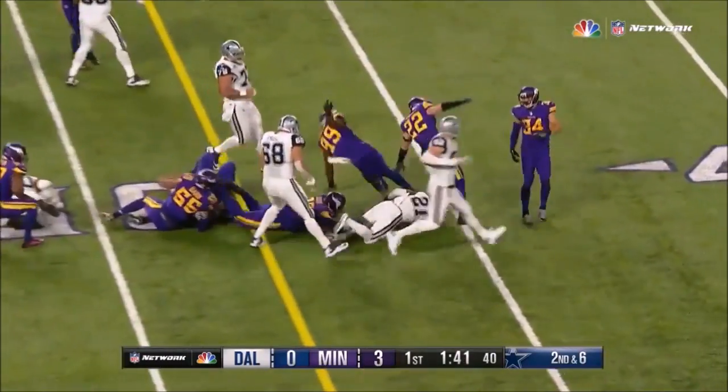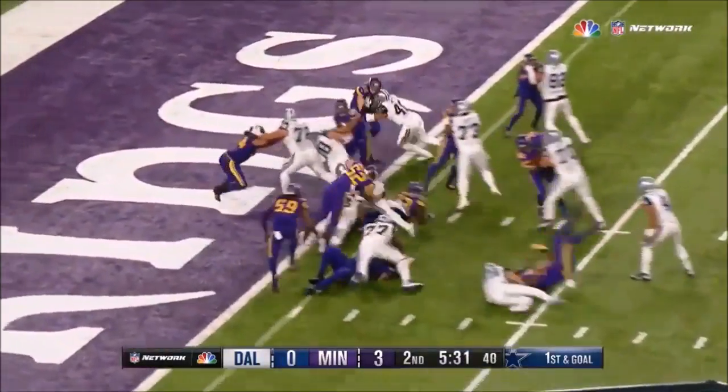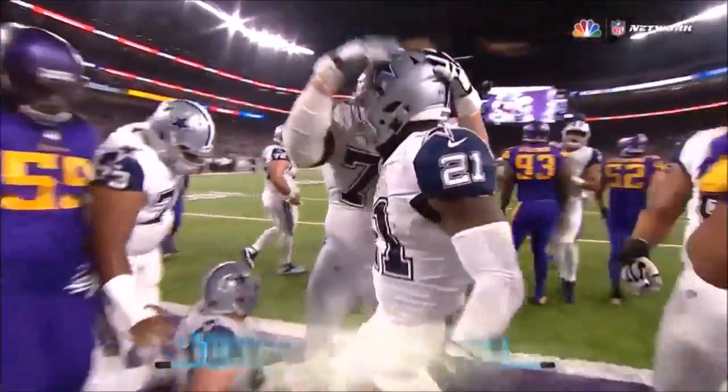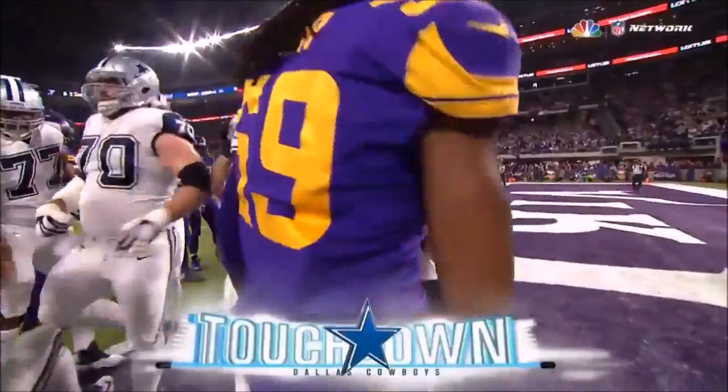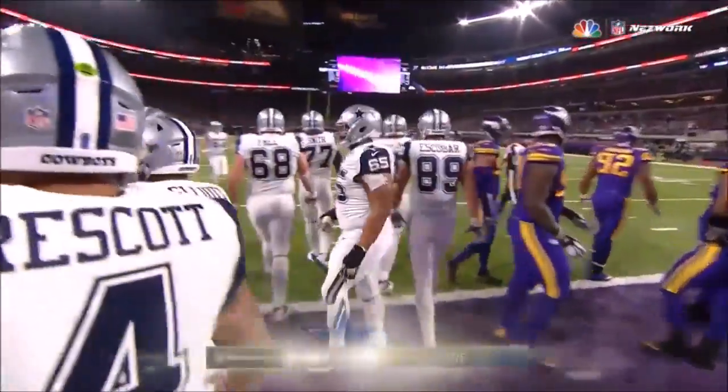And there's a big hole for Elliott — he'll pick up the first down. And Elliott right over right guard. Zeke in for the touchdown.